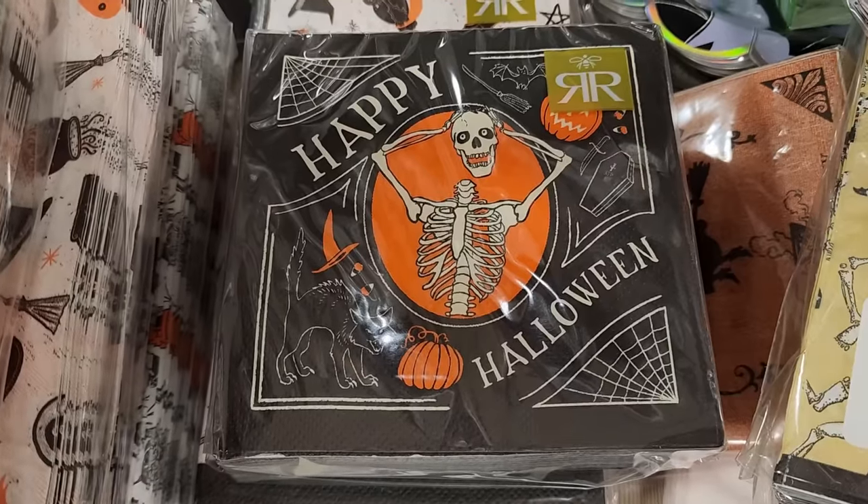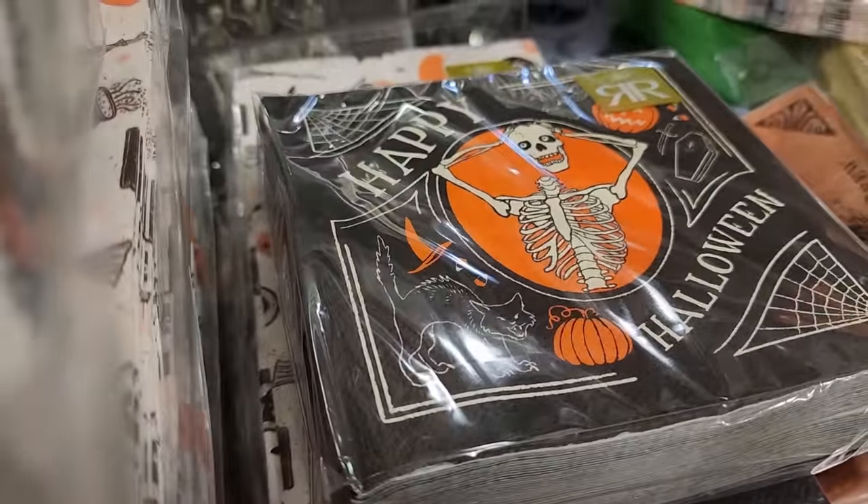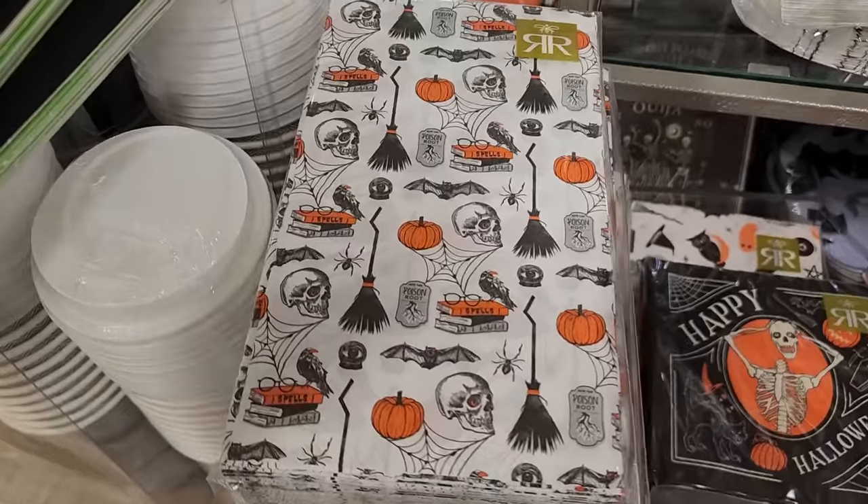$4 for 40 on the beverage napkins. Look at kitty - he's mad, he's like 'put your head back on.' $6 for 32.